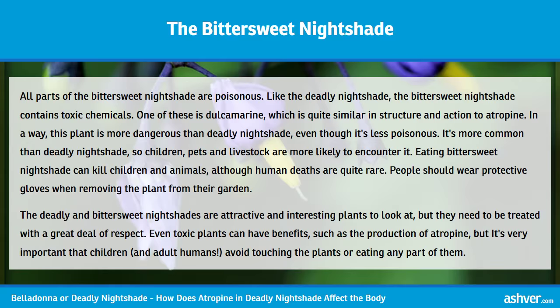All parts of the bittersweet nightshade are poisonous. Like the Deadly Nightshade, it contains toxic chemicals, one of which is dulcamarine, quite similar in structure and action to atropine. In a way, this plant is more dangerous than Deadly Nightshade, even though it's less poisonous, because it's more common — so children, pets, and livestock are more likely to encounter it. Eating bittersweet nightshade can kill children and animals, although human deaths are quite rare.